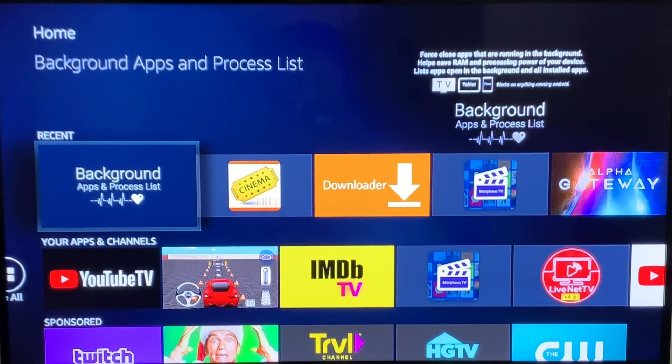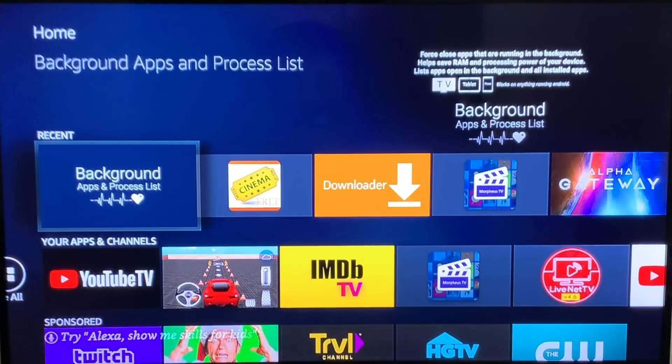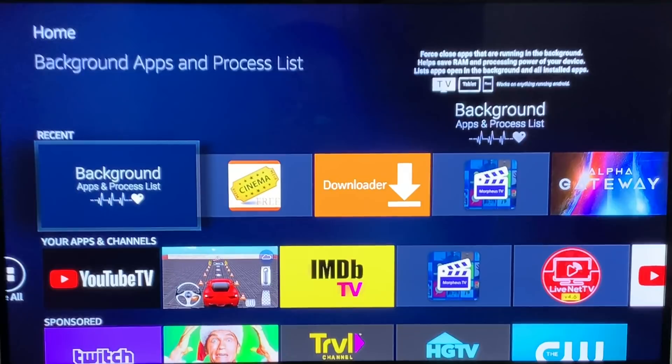All right guys, got you in on the screen here. Just wanted to share another app with you guys. I think everyone should have this app on their Amazon Fire Stick. It's called Background Apps and Process List. What this does is it will actually show you what is running in the background — what is taking your resources, why is your Amazon Fire Stick so slow, why is your data being used up so frequently on your VPN? Well, this is why guys.